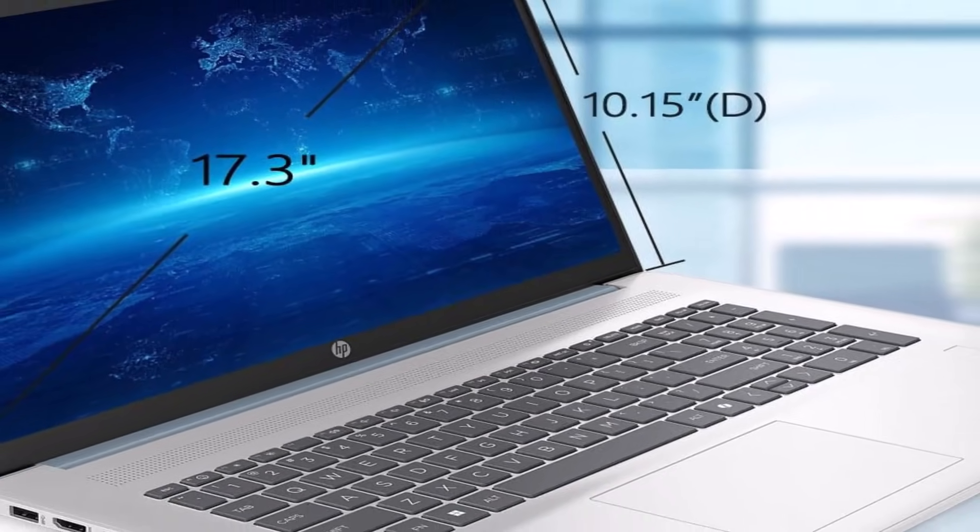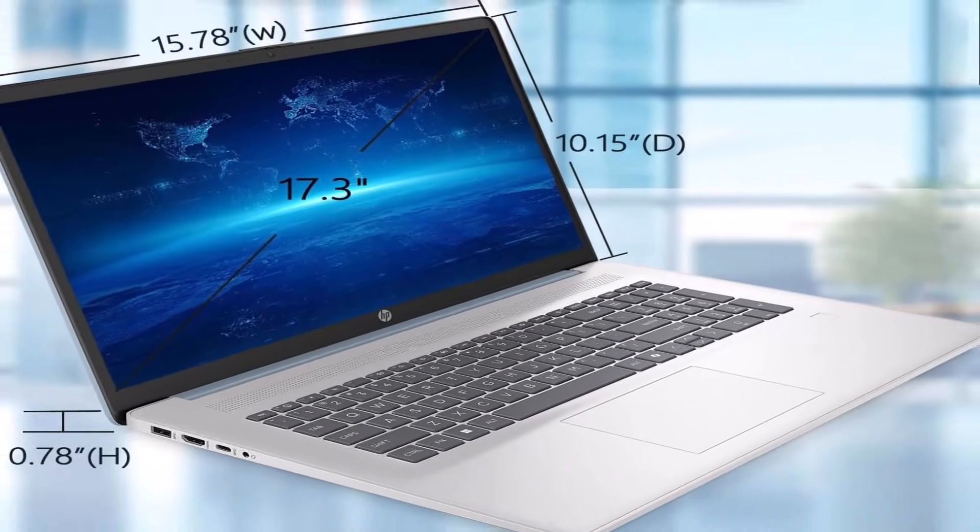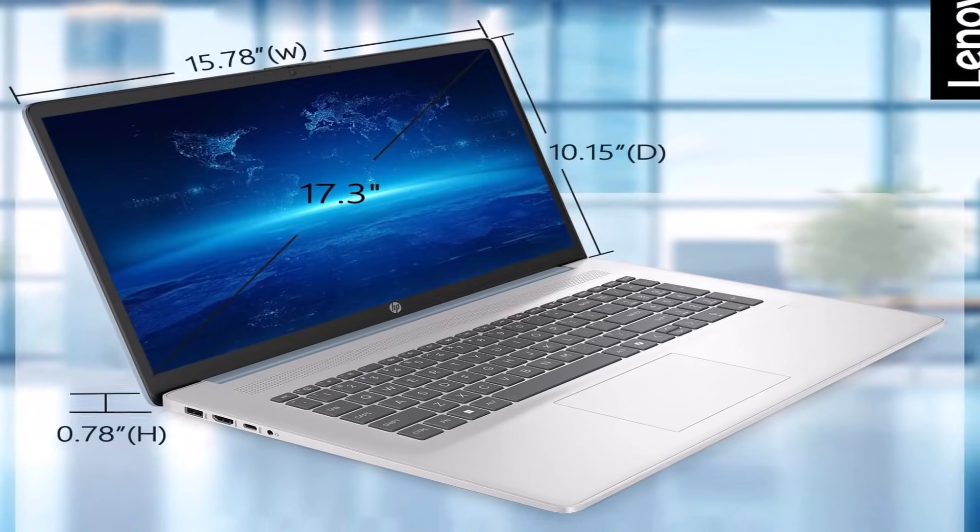Featuring a large 17.3-inch HD Plus display with anti-glare technology, this device delivers bright, clear visuals that reduce eye strain, making it ideal for long working sessions and online classes.